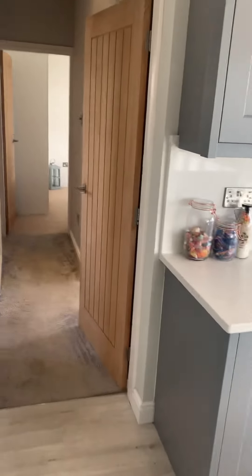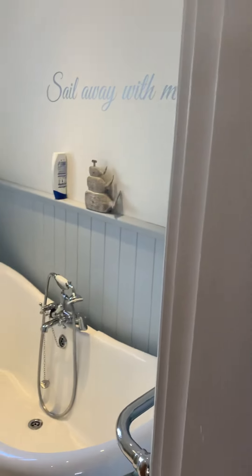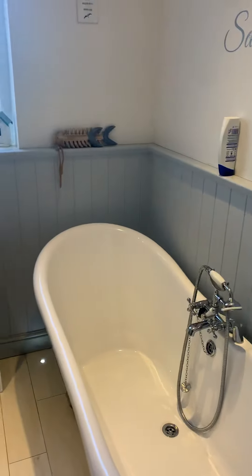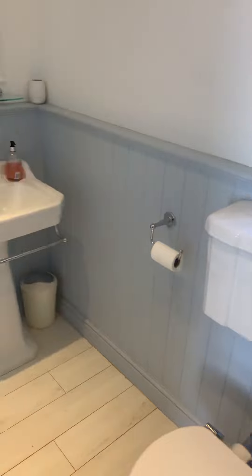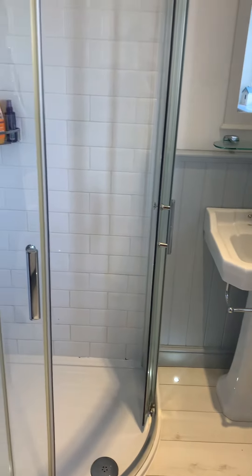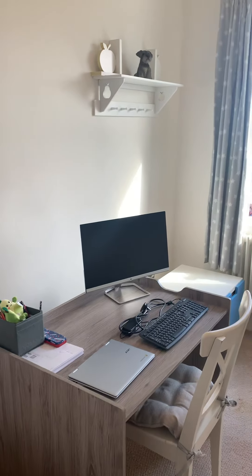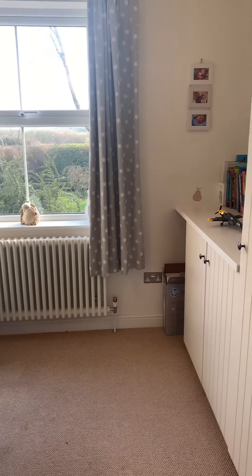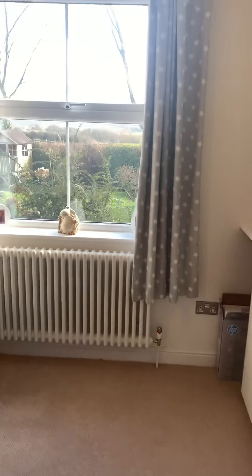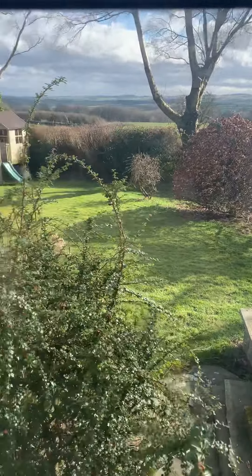Downstairs you've got lots of really versatile space. Just off here you've got a fabulous four-piece bathroom — a gorgeous roll-top bath, toilet, hand wash basin, and a shower cubicle just there. Just to the other side you've got a bedroom, home office, hobby room, or little snug — and that again is just at the back of the property so you can see out over the garden.